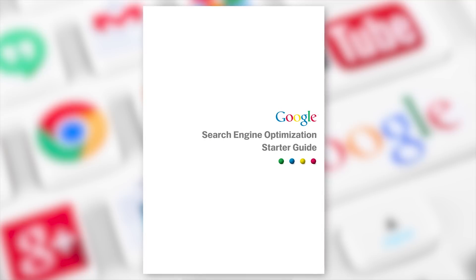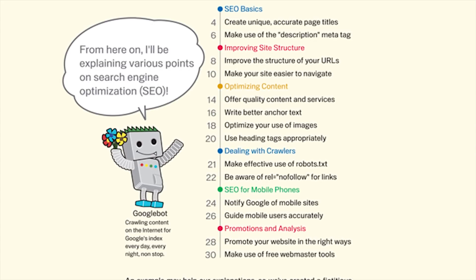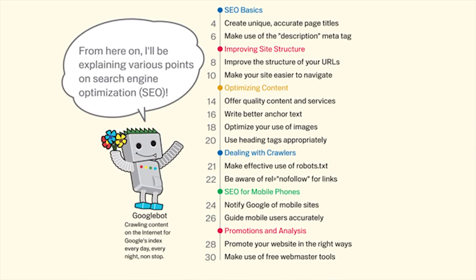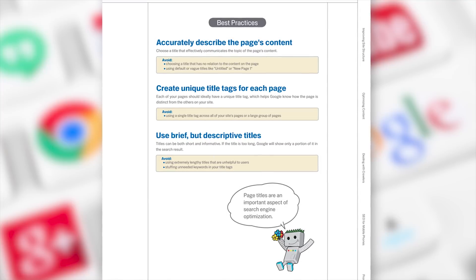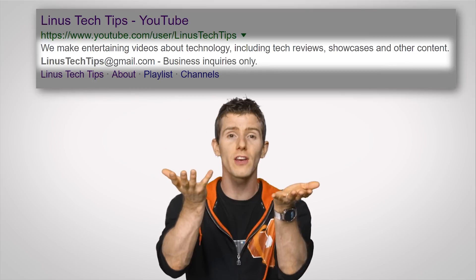In fact, Google even puts out a search engine optimization starter guide to help website owners improve their chances of earning the coveted top result. For starters, it's a good idea to optimize your pages' metadata. Metadata is all the stuff other than the actual content people will see in their browser window. Accurate metadata — things like descriptive page titles or embedding a short explanation of what's on the page into your HTML, which you can often end up seeing underneath a Google result — can help push your site up to the top.